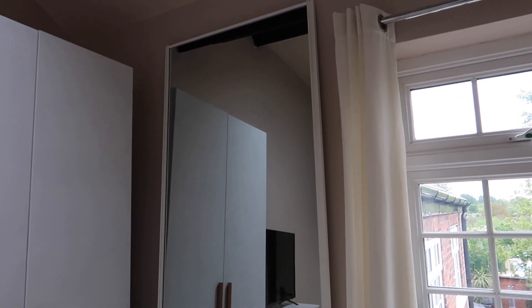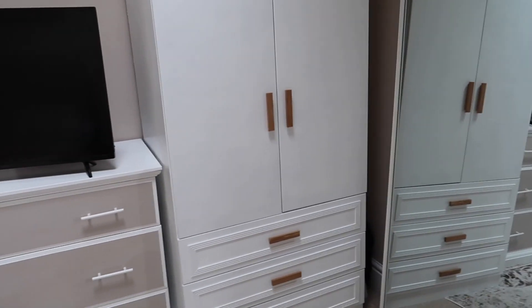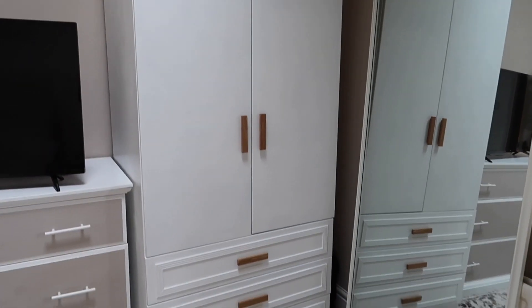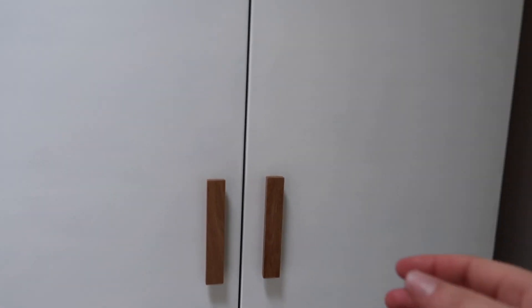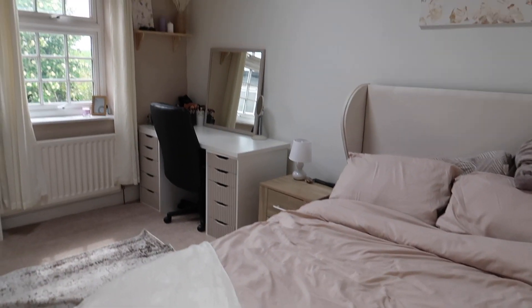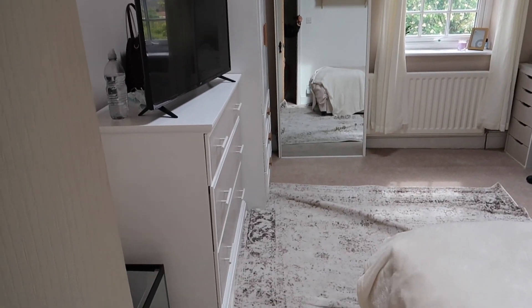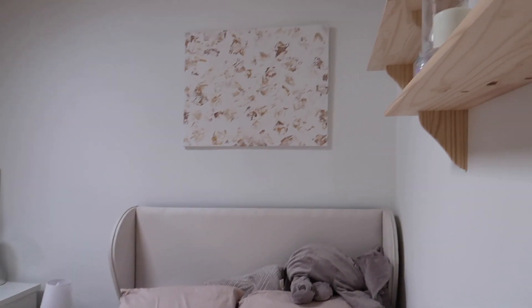And then last but not least, we've got my wardrobe. If you haven't seen that video either — this is probably the piece with the biggest transformation, it looks completely different. I honestly love it; I love the wooden handles, I think they're so cute, and I added the moldings around the drawers and painted it all white. And then obviously my drawers which you saw before. To me this room honestly feels like a hotel — it is so pretty. And I love it up here too.